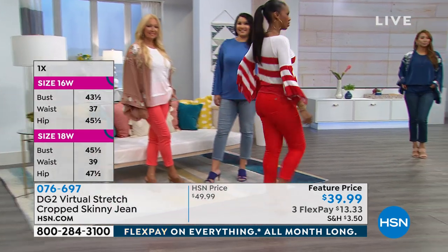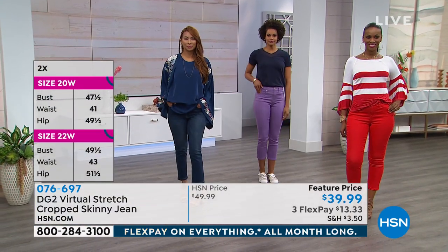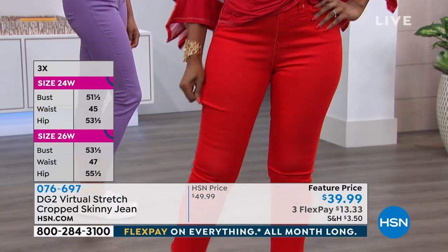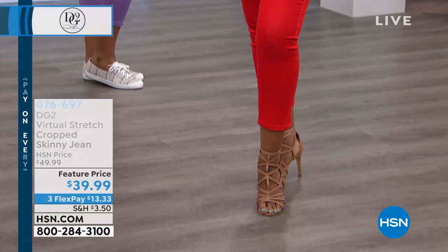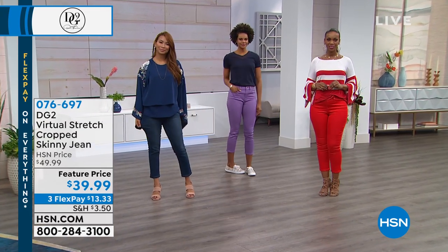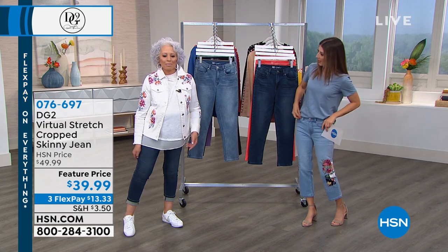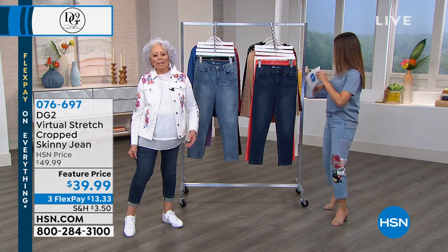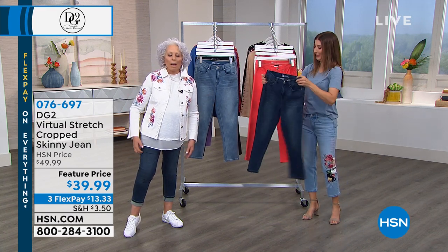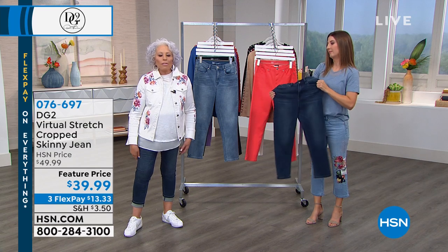There's also another way to look at this jean — when you get to true fall and you're wearing one of those over-the-knee boots with an elasticated back to it, you don't need a skinny that goes all the way down on the ankle and creates extra bulk. You want to breathe a little bit, show off some great shoes. Because it's virtual stretch, you can go down a size from your regular department store size. I would be a 6 or an 8 in a department store — I'm a size 4 in DG2.